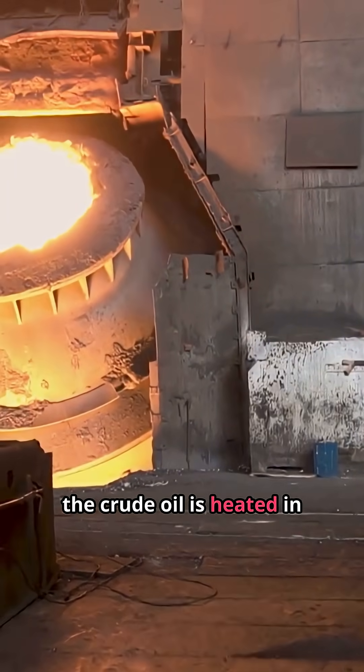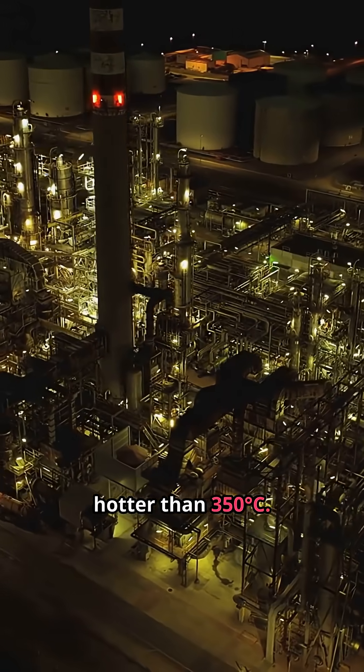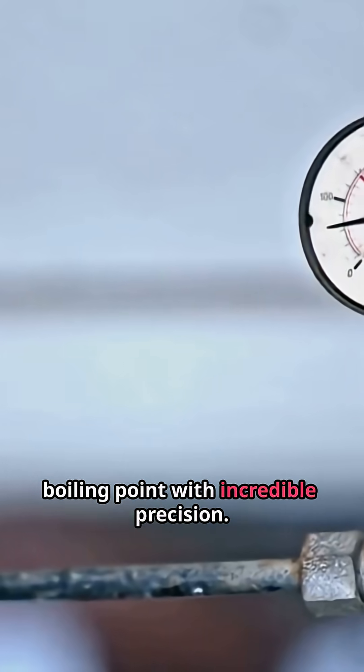Inside, the crude oil is heated in giant distillation towers hotter than 350 degrees Celsius. As it rises, it separates into layers — gasoline at the top, diesel in the middle, heavy oils at the bottom. Every drop is sorted by boiling point with incredible precision.